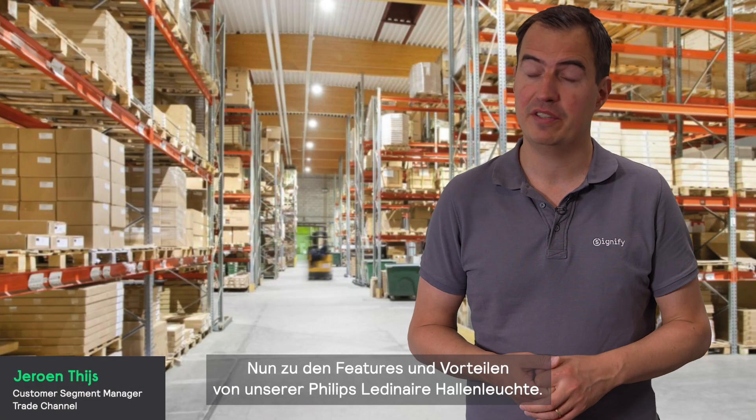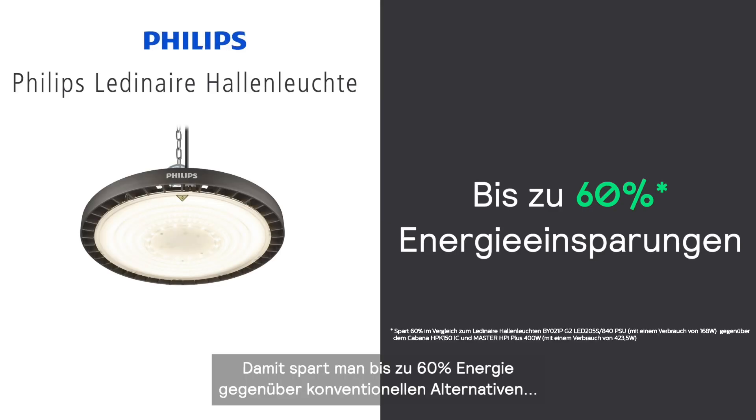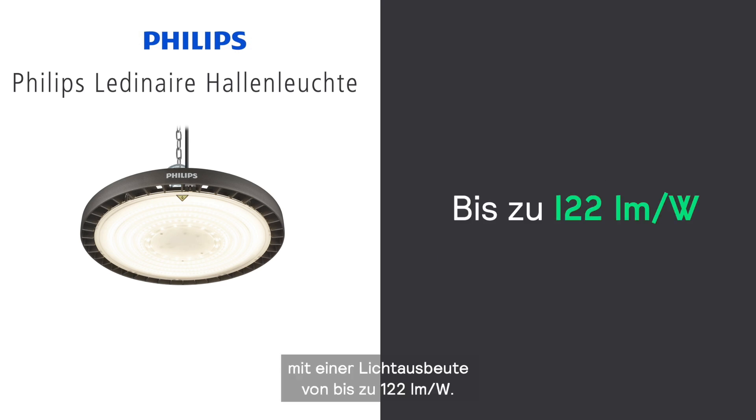Let's talk about the features and benefits of Philips Leading Air High Bay. These high bays save up to 60% energy over conventional alternatives, with an efficacy of up to 122 lumens per watt.